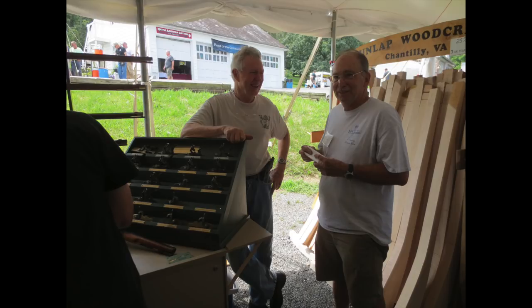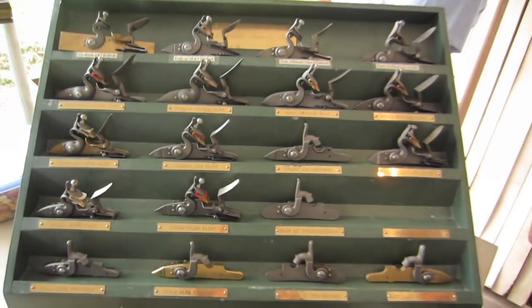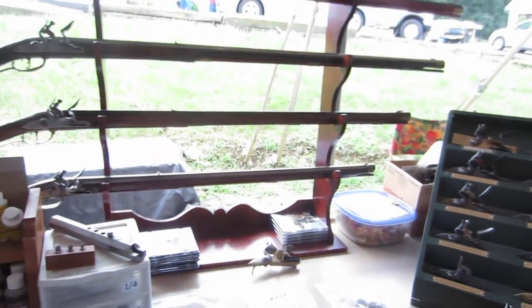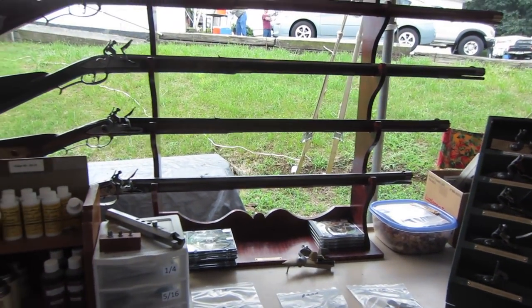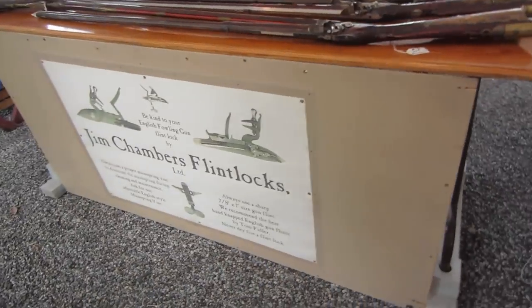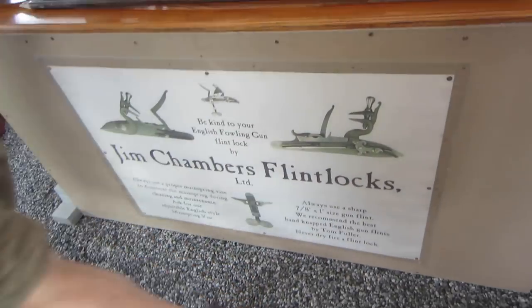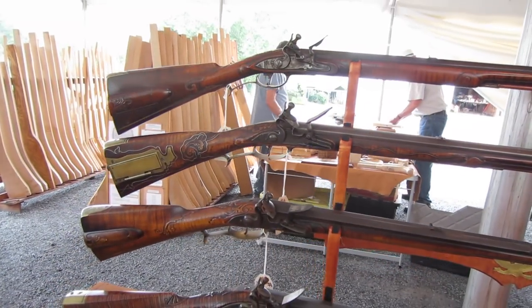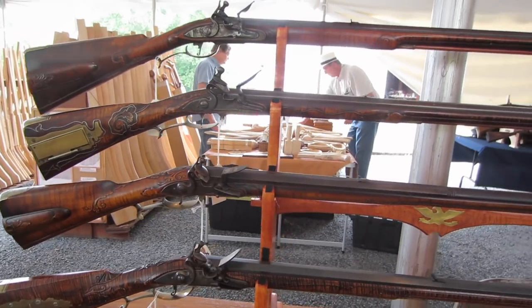Here at the Jim Chambers table, Jim does all the Siler locks and Jim Chambers flintlock kits. Some beautiful finished guns made from his kits.